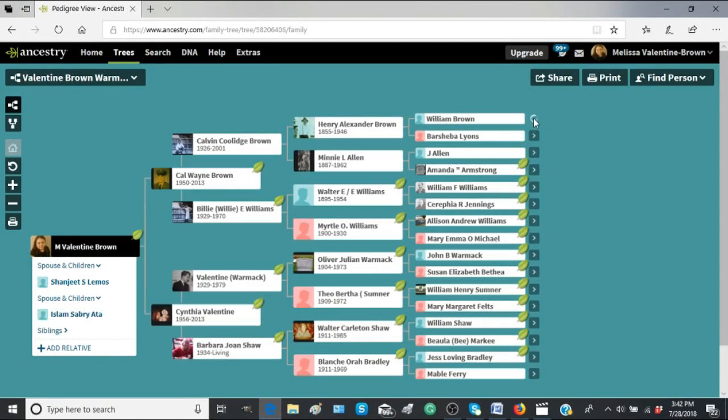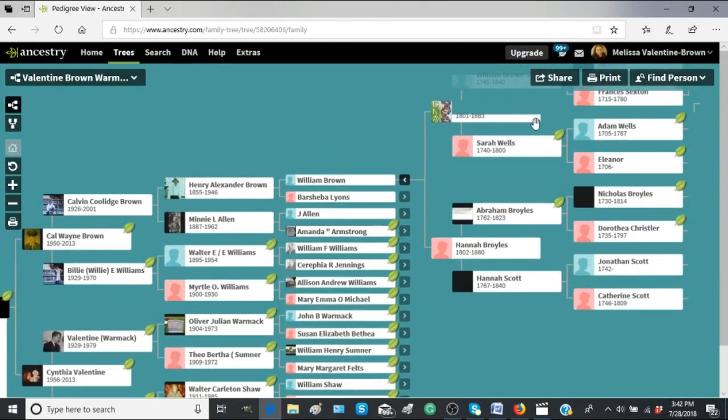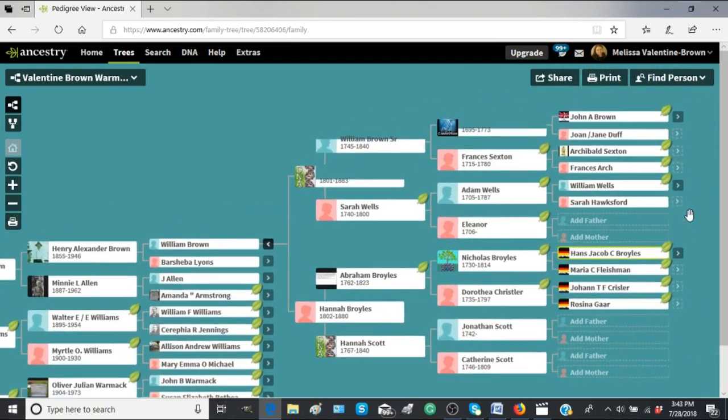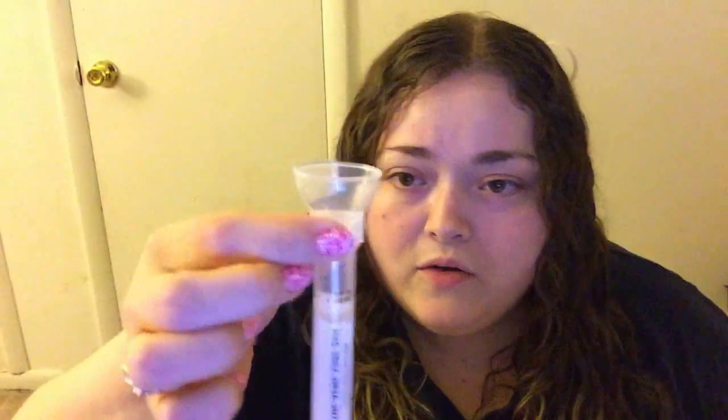Hello everyone, it's Melissa Valentine. I decided to redo this video because the first one was just way too long. This is about my Ancestry DNA results. I bought a DNA test kit online from Ancestry.com, I spit in a little tube, mailed it back, and got my results online. And without further ado, here they are.